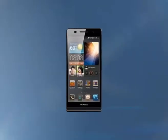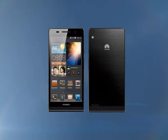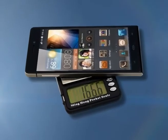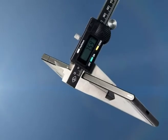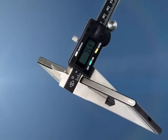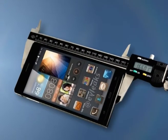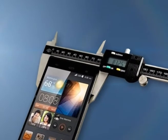New details on the Huawei Ascend P6s come straight from China's Tenor Certification Authority. The P6s looks exactly the same as its predecessor — it even weighs 120 grams — but is 0.3mm thicker. The Ascend P6s will keep the same 4.7-inch IPS 720p display,